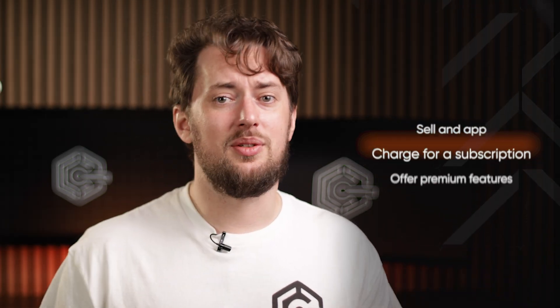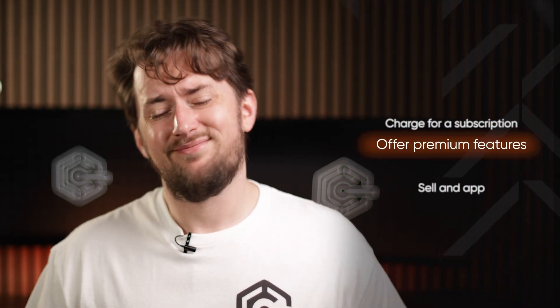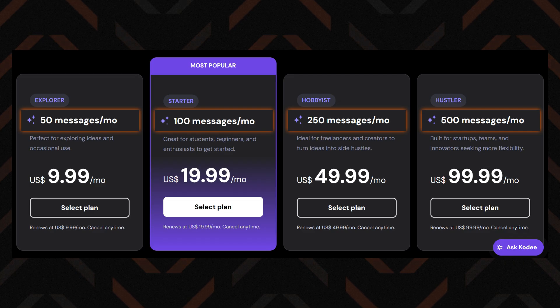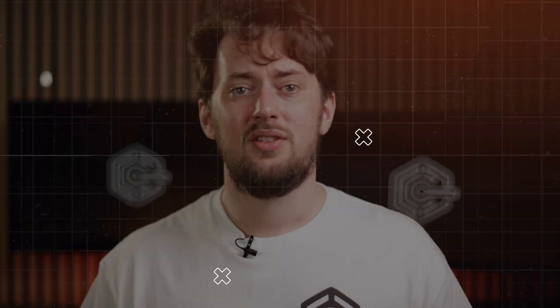Sell an app, charge for a subscription, offer premium features — you do you. What I really like is that there's no gatekeeping with features. You get the full toolkit. The only thing that changes as you move up in pricing is how many prompts you can send each month. So it's not about paying more to unlock more stuff, it's about scaling as you build more cool projects. I actually kind of dig such a pricing model. Good stuff, Hostinger.